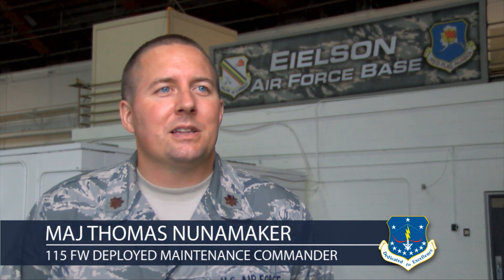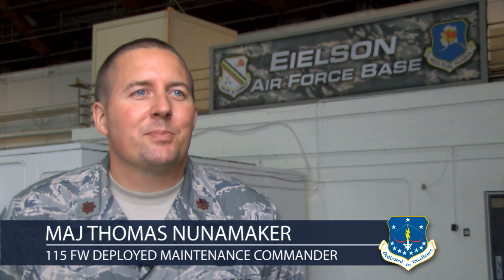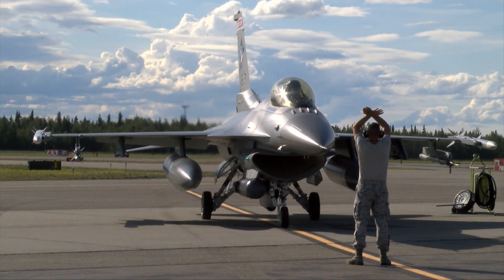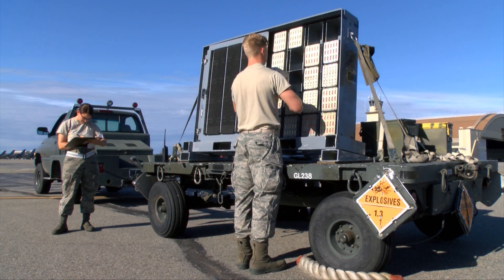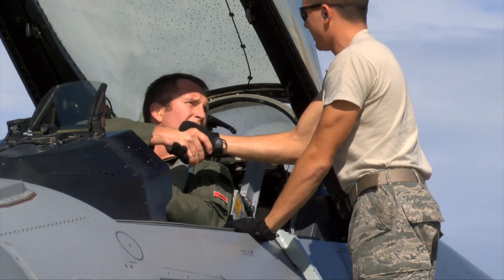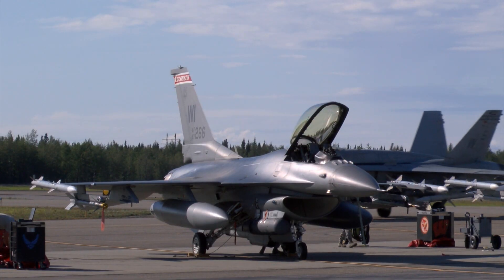Being here, seeing the pilots and the flying, gets them a little closer to that tip of the spear. They really get a better understanding of the impact of their work, and it gives them a feel of what they would experience in an AEF deployment. The 10-day exercise allowed both pilots and support personnel the opportunity to engage in highly complex, multi-service combat scenarios.